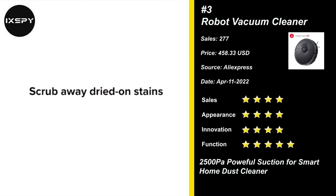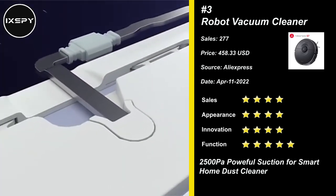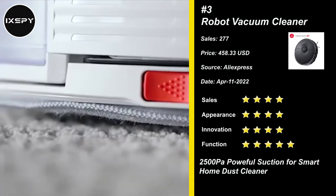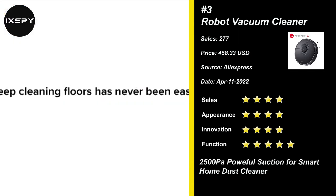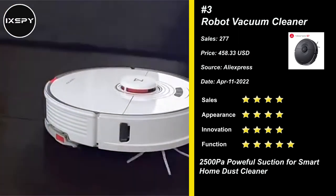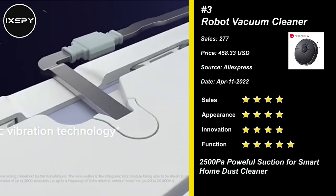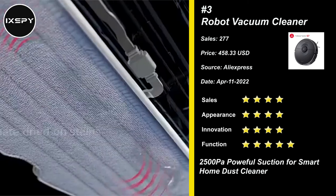Our next product is Robot Vacuum Cleaner. It uses sonic mopping technology. The robot vacuum mops with the power of sound, scrubbing up to 3,000 times per minute. Fed by a 300-milliliter electronic water tank, stains from coffee to mud and more can be cleaned deeply and effectively.